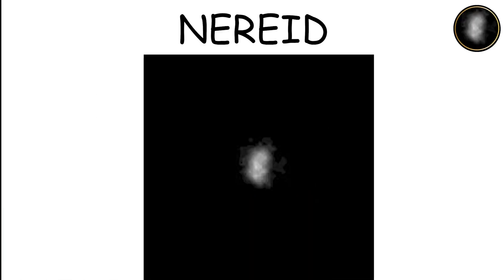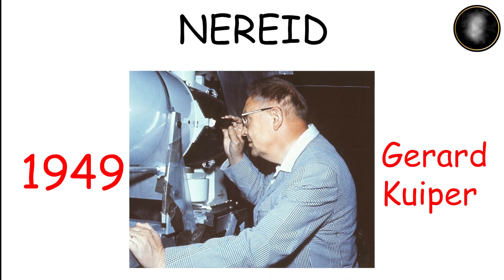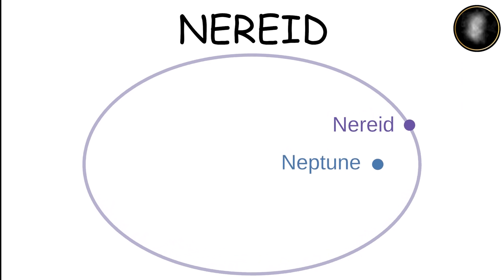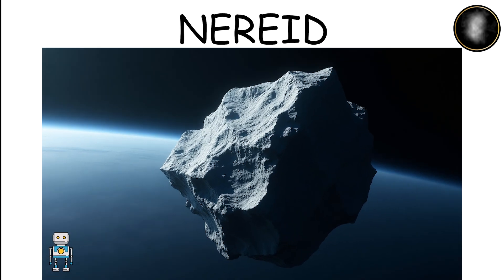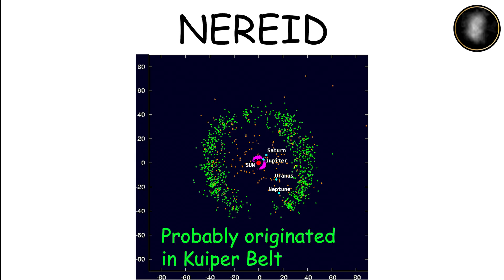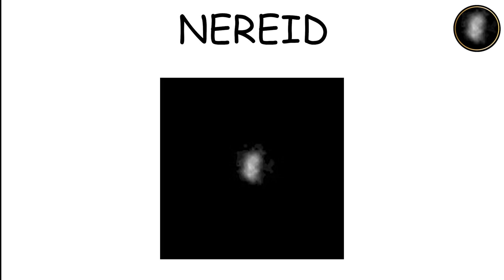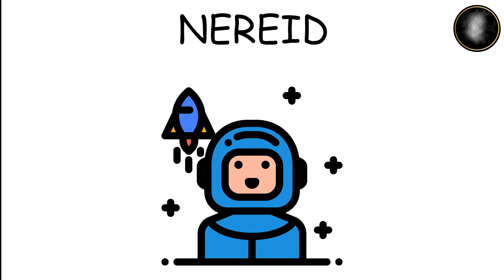Nereid is Neptune's third largest moon, discovered in 1949 by Gerard Kuiper. It is unique for its highly eccentric orbit, which takes it as close as 1.35 million kilometers to Neptune and as far as 9.6 million kilometers. Its irregular orbit and relatively low density suggests that Nereid might have been captured by Neptune's gravity rather than forming alongside it. Despite being a relatively small moon, Nereid's erratic orbit and long history make it an interesting subject for further study.